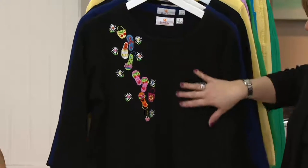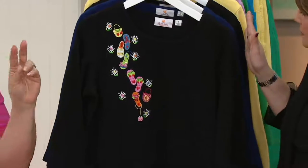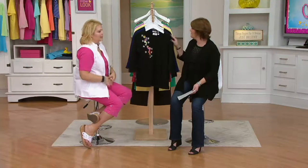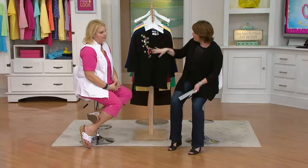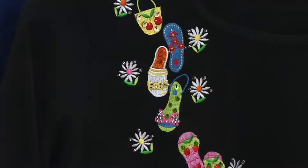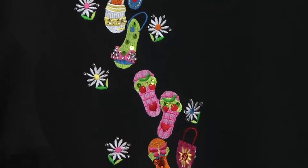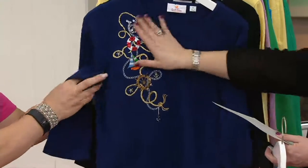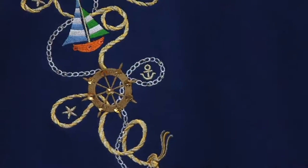If you order the black, there are actually two blacks — one is black with one pattern and the other is black with another. Super cute. I always loved it when Jean did flip flops — so, so cute. Of course, navy and nautical. Love that. That is just stunning.